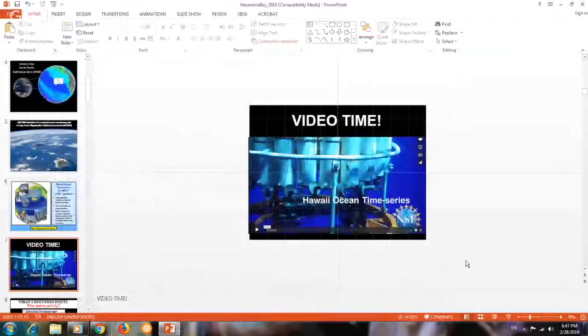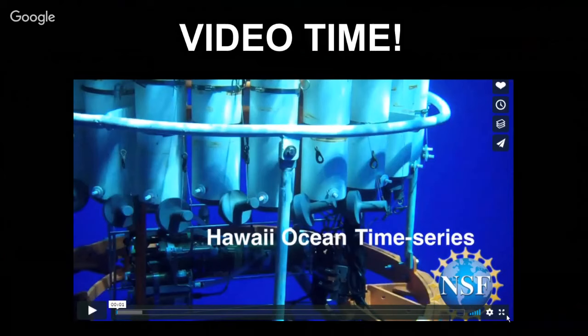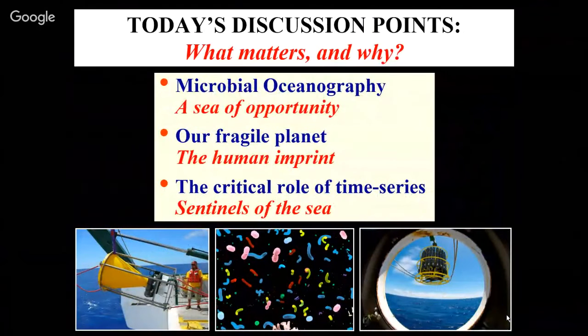I hope that gives you a flavor of what this program has accomplished, and the incredible amount of work it's taken to reach this point where we're able to start understanding how these systems work — and also a sense of what it's like to be at sea, which is actually a really wonderful experience. Today I want to talk about microbial oceanography — really a sea of opportunity — and introduce you to a few of the most abundant organisms on this planet, then move into the fragility of our planet. I'll discuss how this program has informed what we know about the human imprint on the oceans, and end with the critical role of time series. You don't know it's changing unless you're looking.